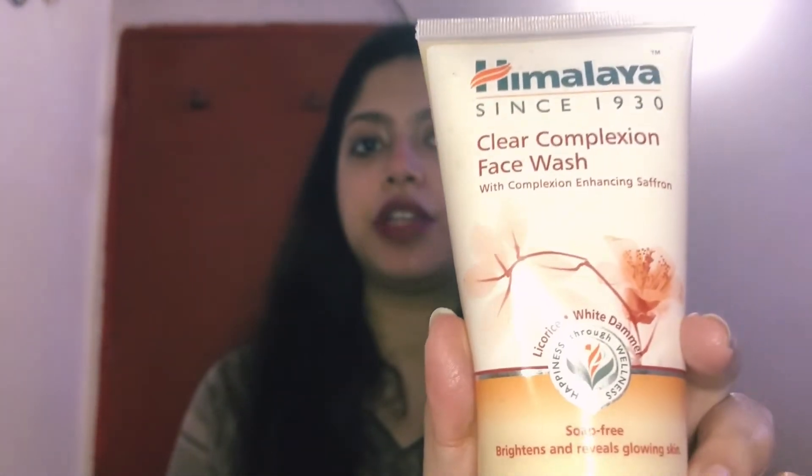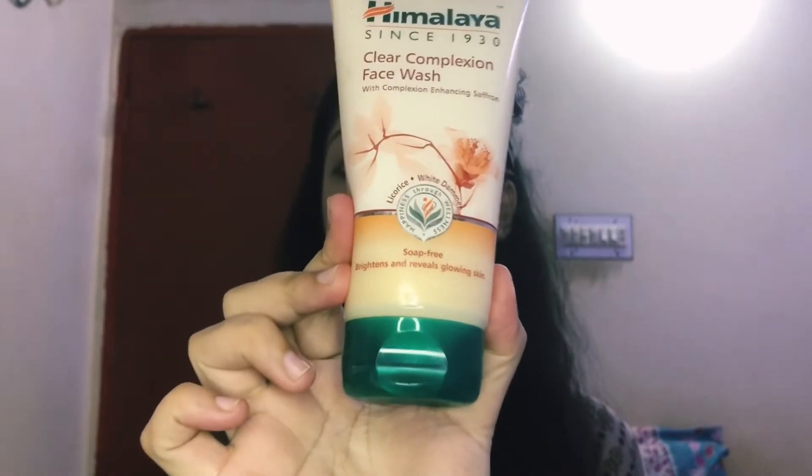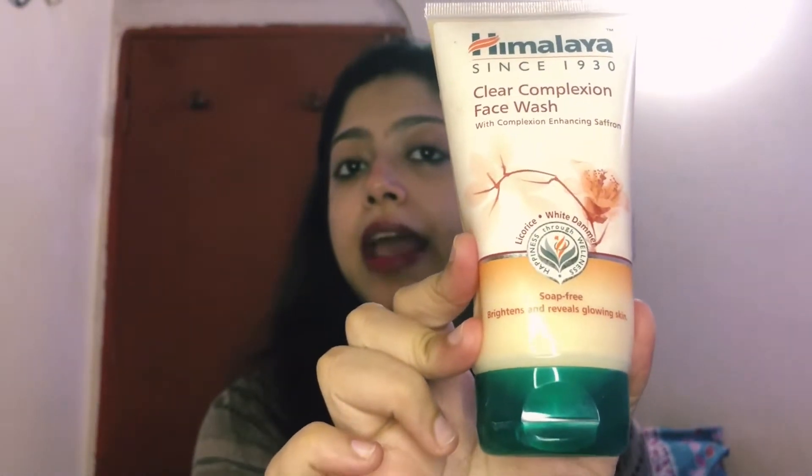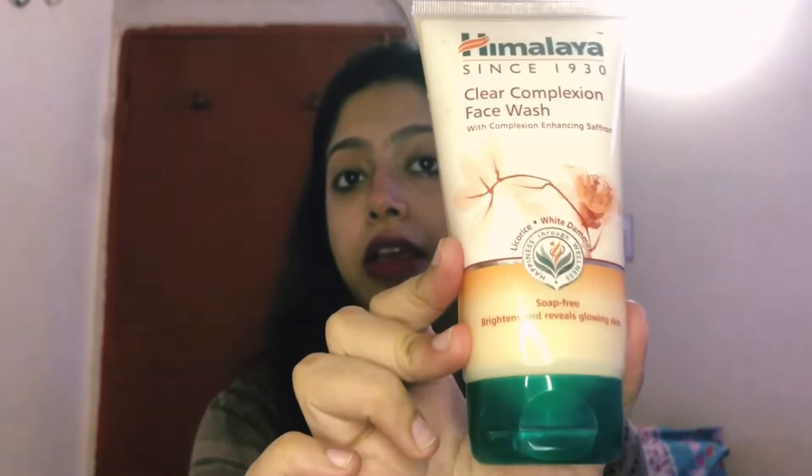I have started using this face wash because my skin's pH level is very good with it. It is also recommended for acne-prone skin.